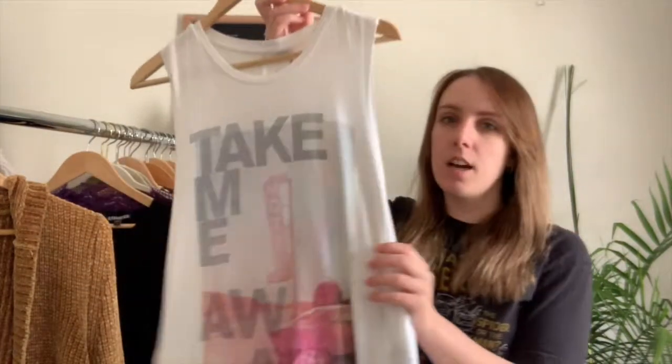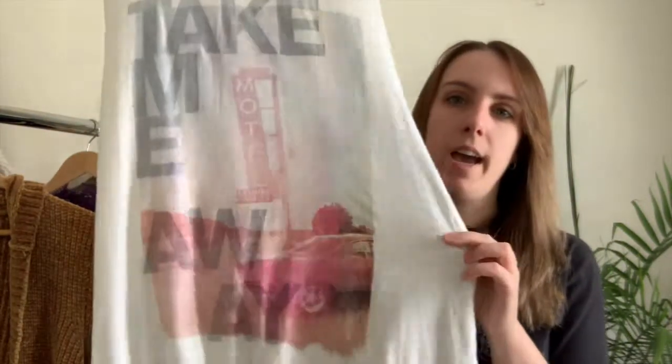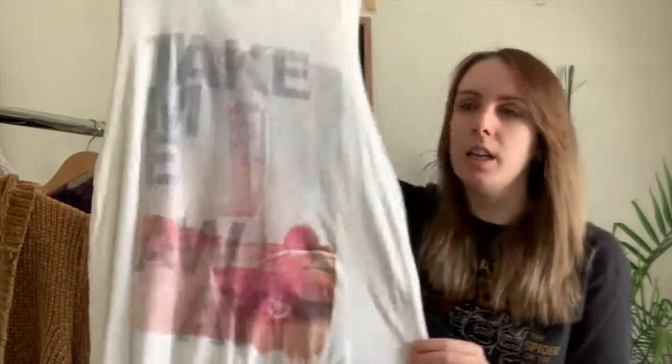Next I have this Soft and Sexy by American Eagle — it's a muscle tank with a really cute graphic that says 'Take Me Away.' It would be really cute with any sort of jean shorts or anything like that.